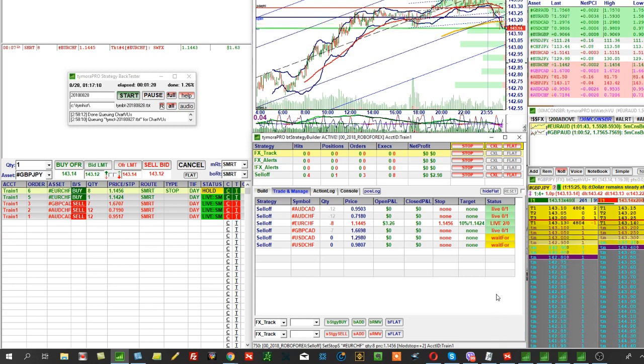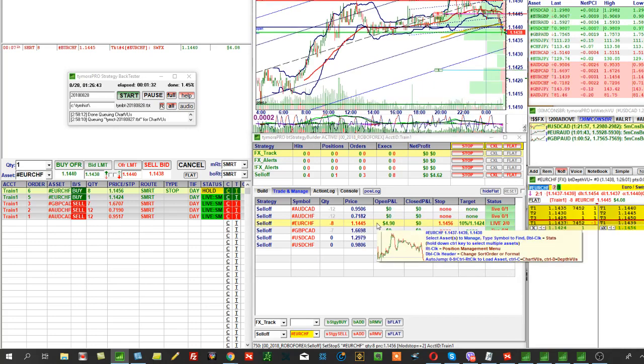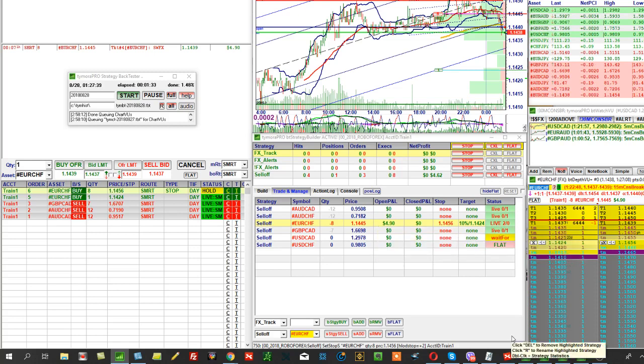For a day or two, a week or two, everything looks great — and then crash, and as usual, you blow up your account, goodbye. That's why what we do with Tymora is aimed precisely at capturing patterns.